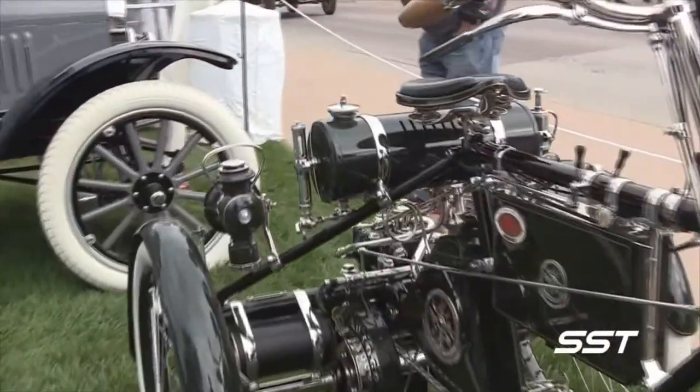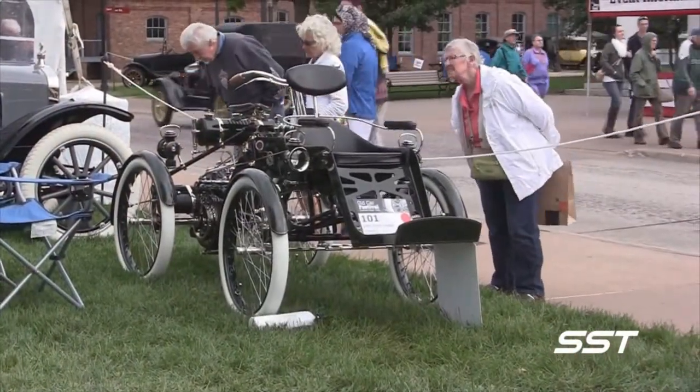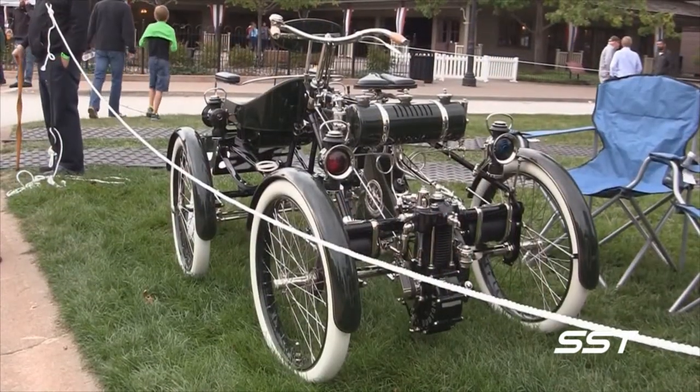It took the owner nearly six years to restore this vehicle, but today it stands out as a shining example of early automotive design.